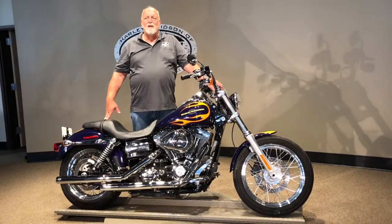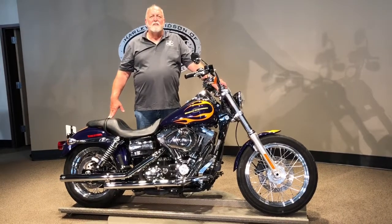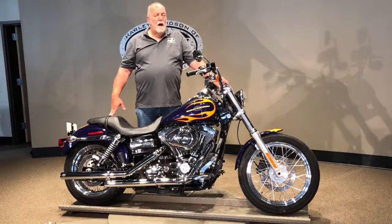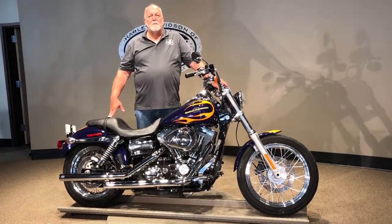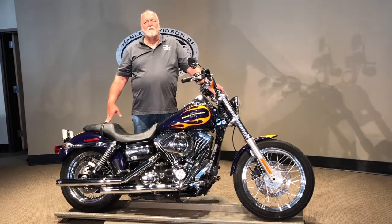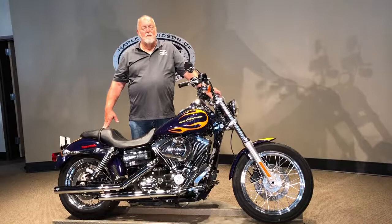For more information on this, you can reach us at www.harleyofmc.com. Click on pre-owned and you'll see this one and many, many others. If you would like it shipped, we can ship to all 50 states. We can also finance this right over the phone for you.